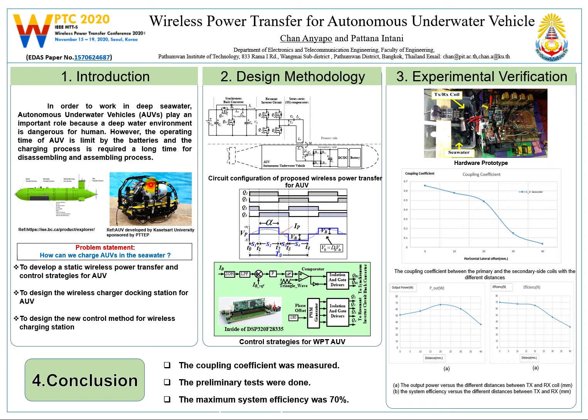However, the operating time of autonomous underwater vehicles is limited by the batteries, and the charging process requires a long time for disassembly and assembly. To overcome this problem, wireless charging of autonomous underwater vehicles is one alternative solution.